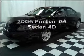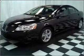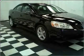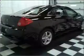Get noticed in this 2006 Pontiac G6. This is the set of wheels you've been looking for, with a reliable engine connected to a smooth shifting automatic transmission.